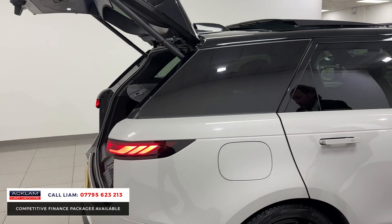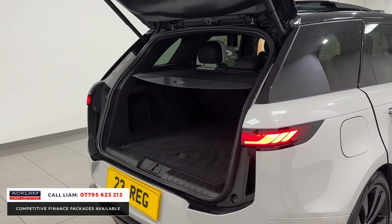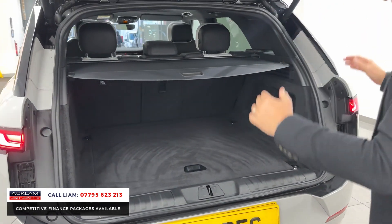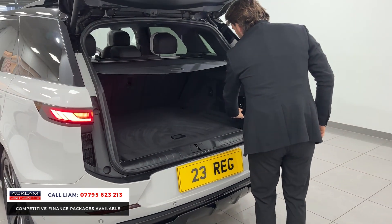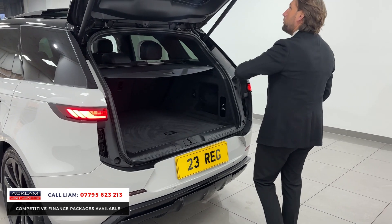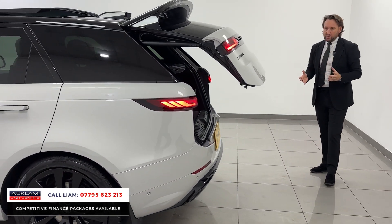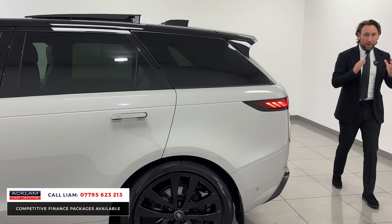This car is a 2023, so you've got warranty until 2026 and Land Rover Assist. Massive boot space — if you want to drop the seats down, just press the button. You've also got an air suspension button there to drop the car down.